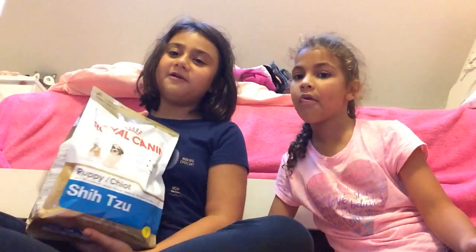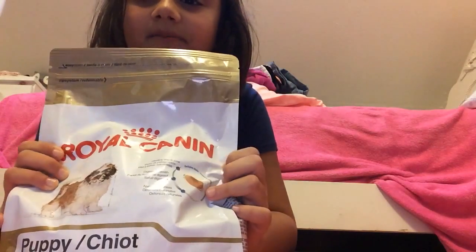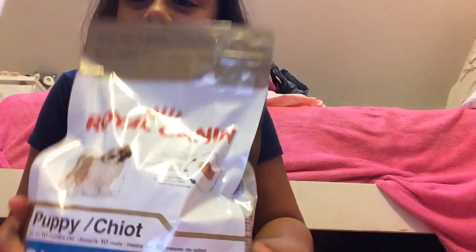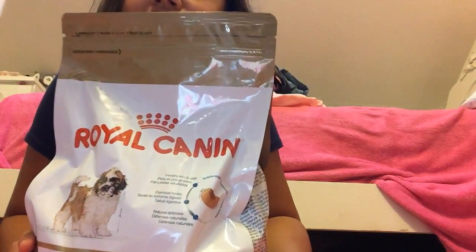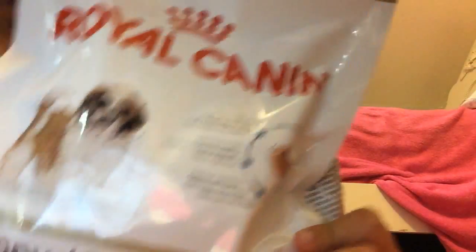Let's get into the video. Today we're going to be talking about my new puppy and we want to introduce his food, Royal Canin.